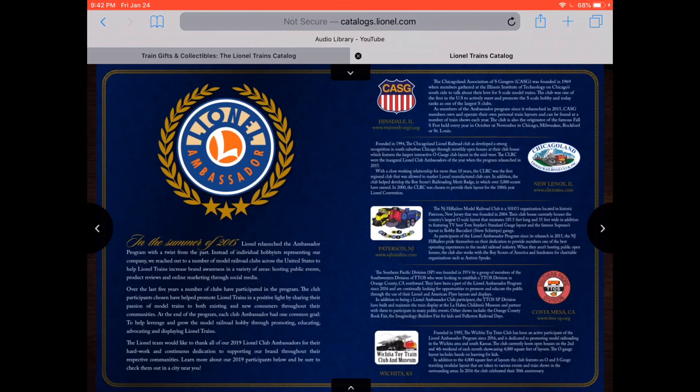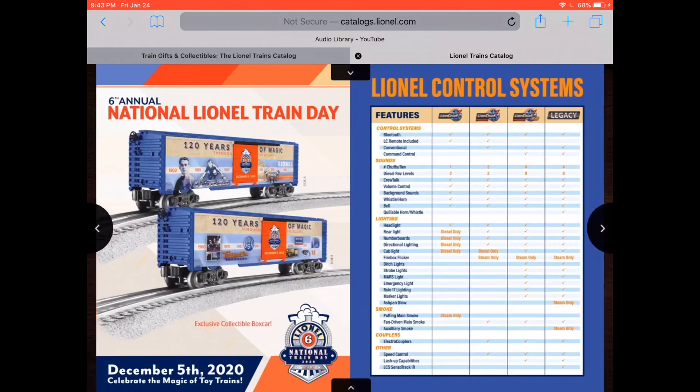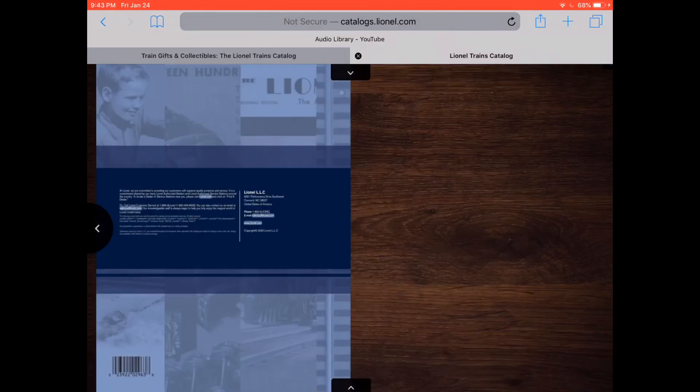Yeah, we're almost to the end of the book. I can tell. Chicagoland... Lionel Train Table — that's really nice. Sixth Annual National Train Day — National Lionel Train Day, I'm about to say. It's the boxcar with the guy who invented Lionel. I really love that. There's that Mickey boxcar I can see. And guys, we have reached the end of the Lionel Train Book.